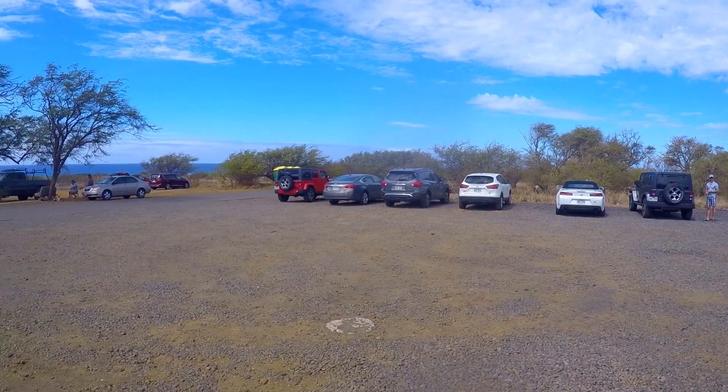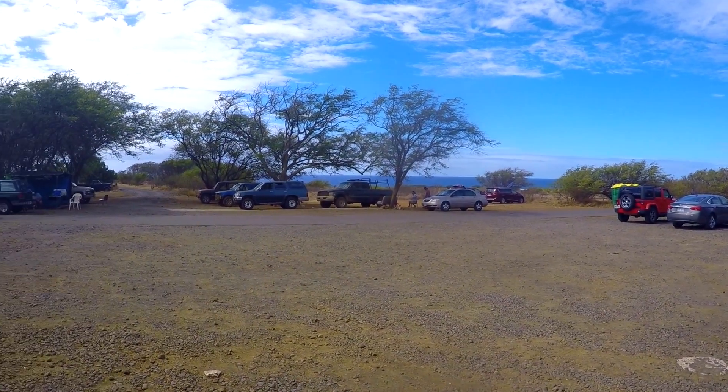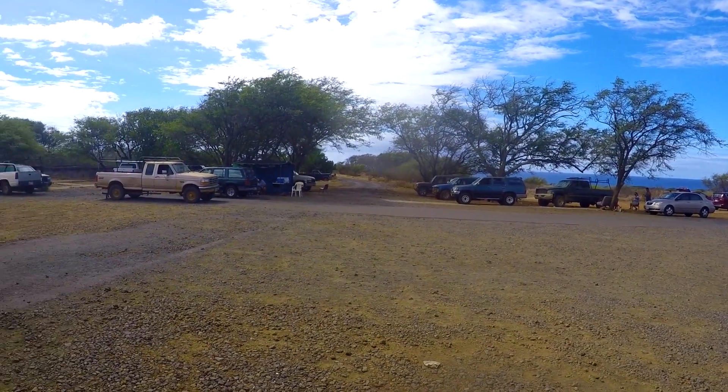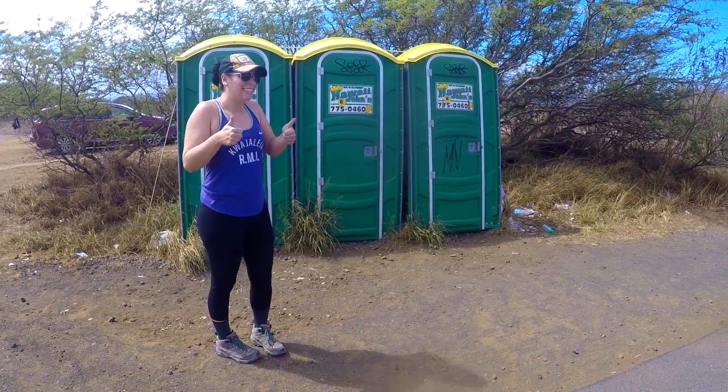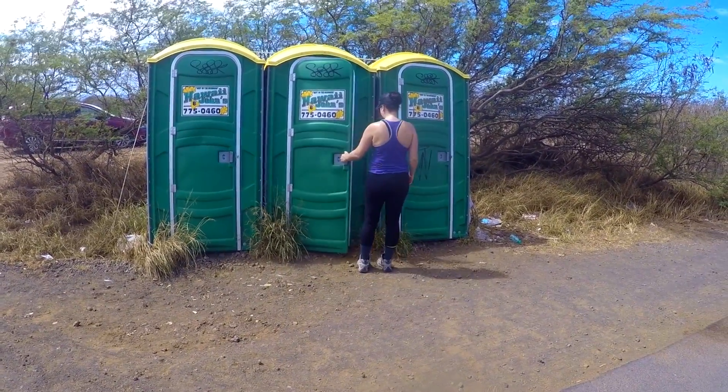The Green Sand Beach is on private land, so there are options — people who live locally down there who will offer to drive you out there. You can have someone take you or you can hike it. If you want to be driven, it's a little bit of a negotiation process, but it's around $10 per person each way, give or take $10.